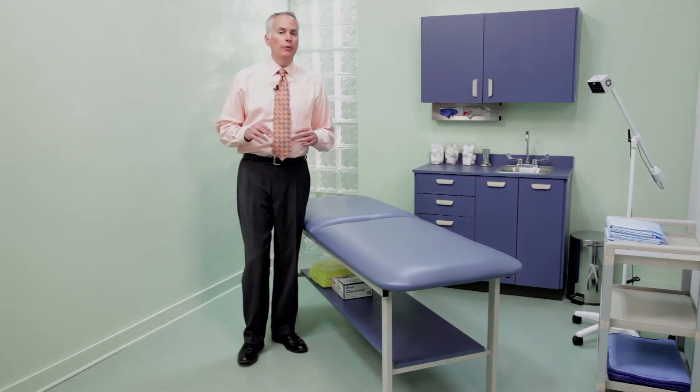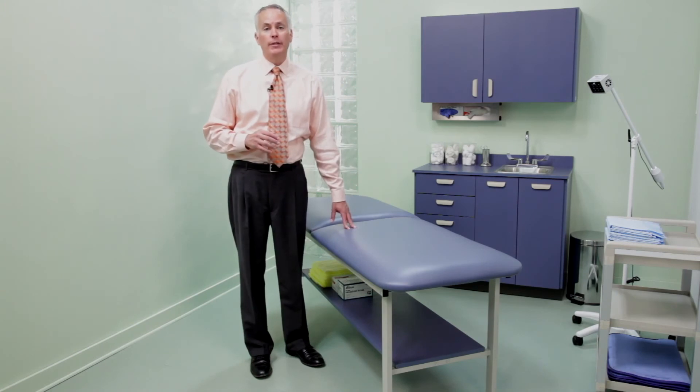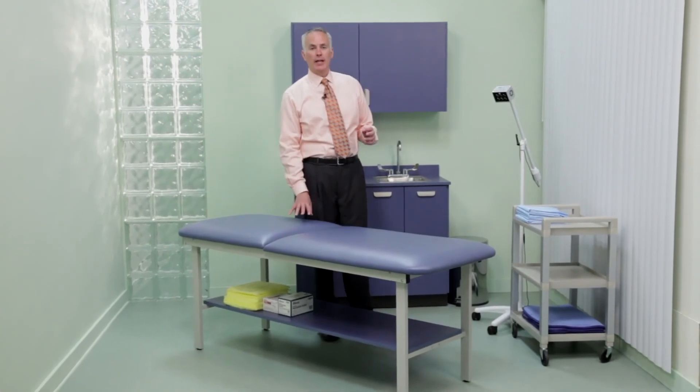But perhaps more important to administrative executives, Clinton Alpha series tables are proven performers that are among the most cost-effective treatment tables in their class. Clinton's wide selection of treatment tables allows physicians, facility managers, and planners the option to choose a table that is right for their specific needs and practices. They can be confident that whichever Clinton product they select, it is engineered and built to provide the clinical quality that meets their expectations and the value that exceeds it.